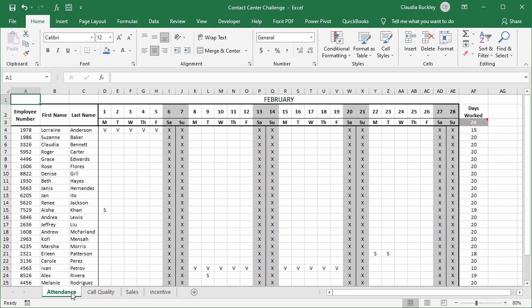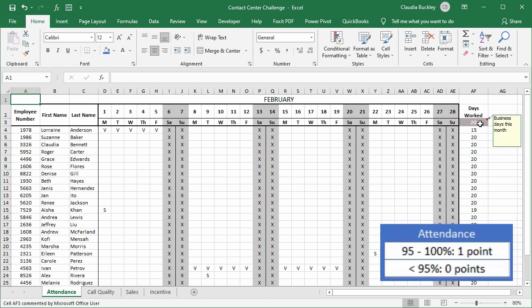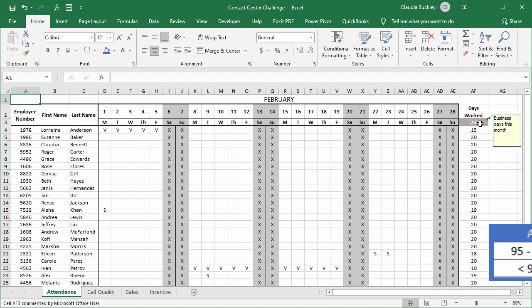Attendance percentage is calculated based on the number of days the employee came to work, measured against the number of business days that month. They'll get one point if their attendance is 95% or higher and zero if their attendance is below 95%.